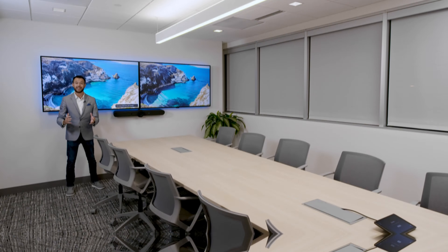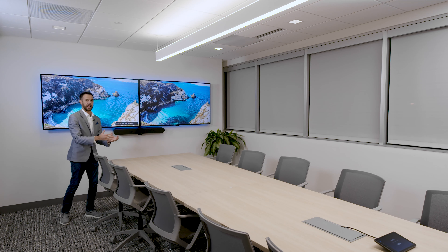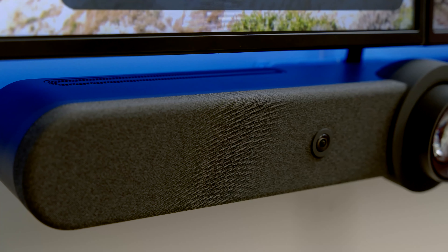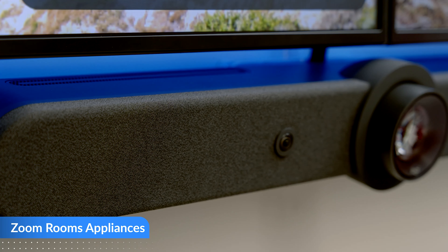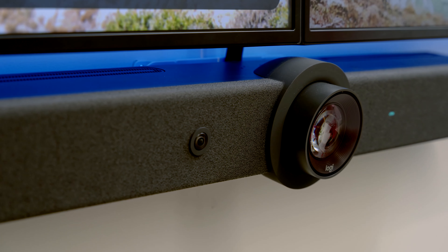For users reluctant to touch anything, Zoom Room's native voice commands let you walk right up and say 'Hello Zoom, join meeting' — and the meeting starts automatically. That was our huddle space here at Zoom Headquarters with our Zoom Room for Touch.